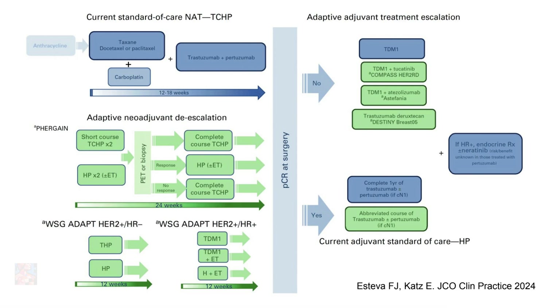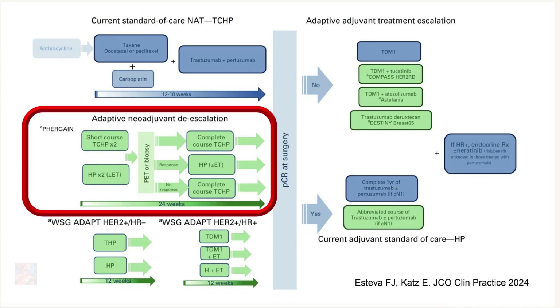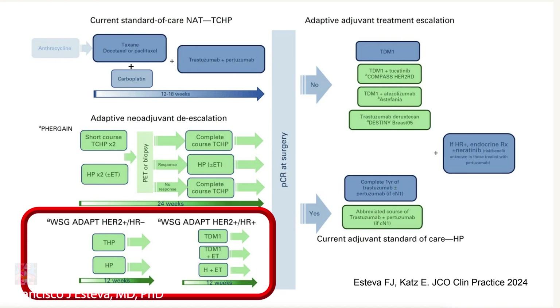In an effort to de-escalate the use of chemotherapy, meaning using less chemotherapy and more biologic targeted therapy, there are several ongoing trials. One is the PHERGAIN study I mentioned, using PET scan to assess molecular response by imaging and guide therapy based on that. There are other studies such as the ADAPT trials in Germany, looking at using less chemotherapy — like THP or even hormone therapy with targeted therapy without chemotherapy. There are other trials in the US as well, such as the COMPASS HER2 trial, looking at trastuzumab and tucatinib in patients with residual disease or in patients who achieve pathologic complete response. We are also doing clinical trials looking at trastuzumab-deruxtecan, a HER2-targeted antibody-drug conjugate.